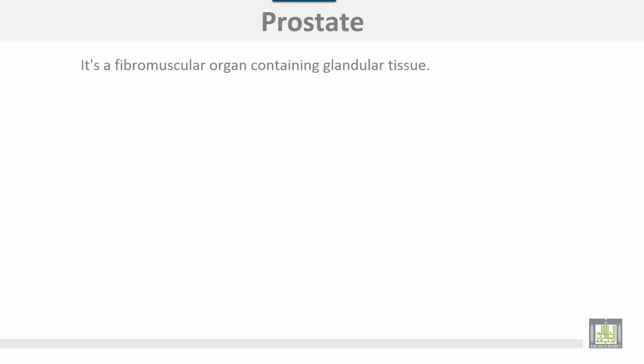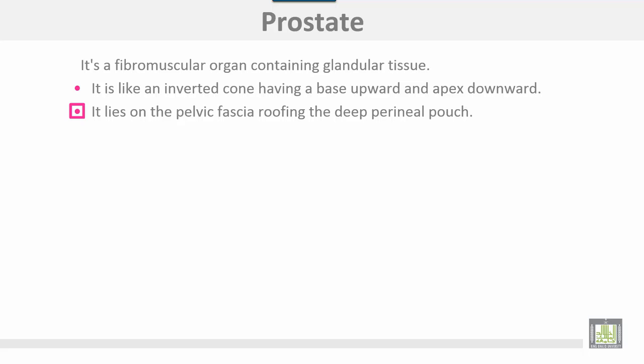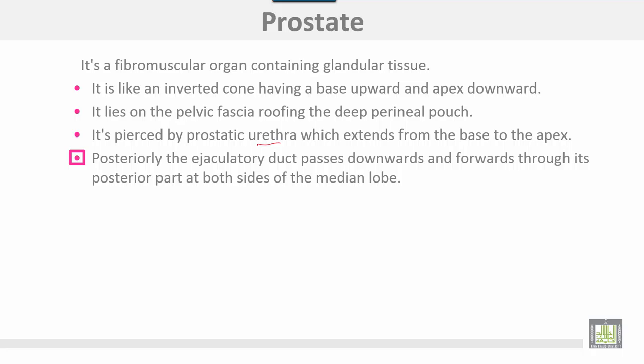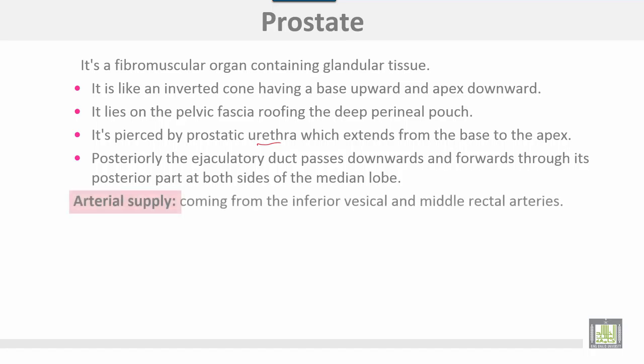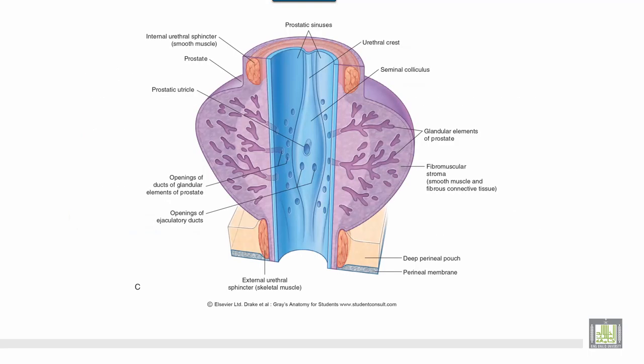The prostate is a fibromuscular organ containing glandular tissue. It is shaped like an inverted cone with the base upward and the apex downwards, lying on the pelvic fascia roofing the deep perineal pouch. It is traversed by the prostatic urethra, which extends from the base to the apex of the prostate. Posteriorly, the ejaculatory ducts pass downwards and forwards through its posterior part on both sides of the median lobe. Arterial supply comes from the inferior vesical and middle rectal arteries. The prostatic venous plexus is embedded inside the fibrous prostatic sheath and drains to the internal iliac vein. This is the prostate with the prostatic urethra, prostatic utricle, and openings of the ejaculatory ducts.